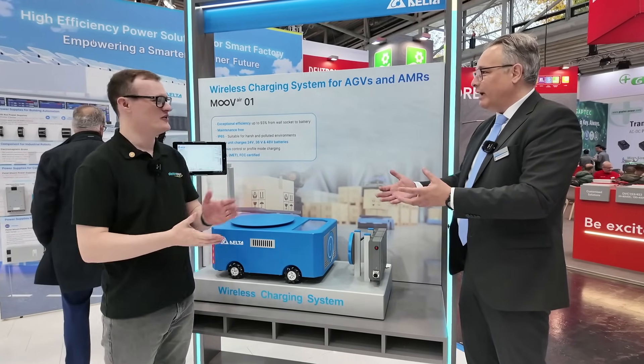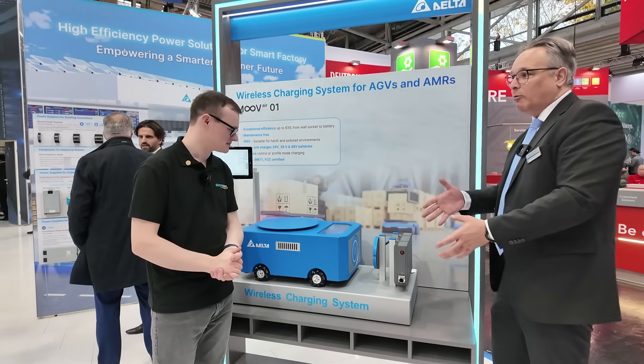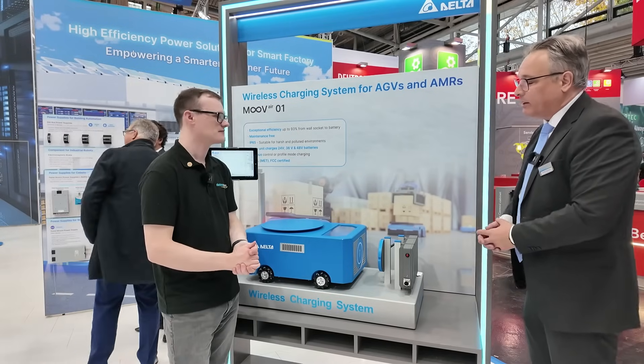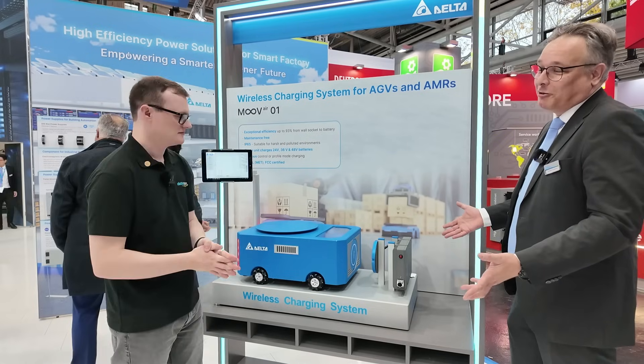Yes, you can do that — so you have water drones, people doing cleaning robots for farming, surveillance robots for big areas. There are plenty of opportunities as long as we have a battery to charge.